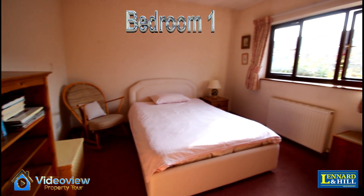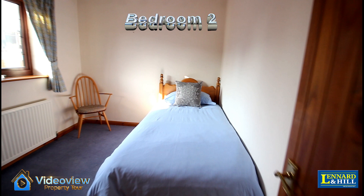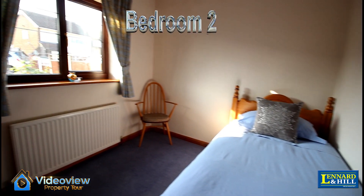This is bedroom one, a double-sized bedroom with a window looking to the front, and bedroom two also looks to the front of the property.